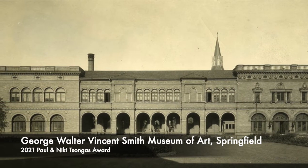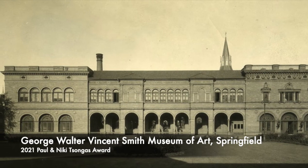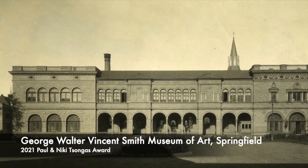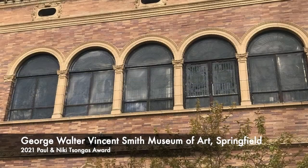New York City architects Renwick, Aspinwall and Renwick, and Springfield's own Walter T. Owen modeled the highly ornamental building after an Italian palazzo, commissioning specialized craftspeople from throughout the Northeast.